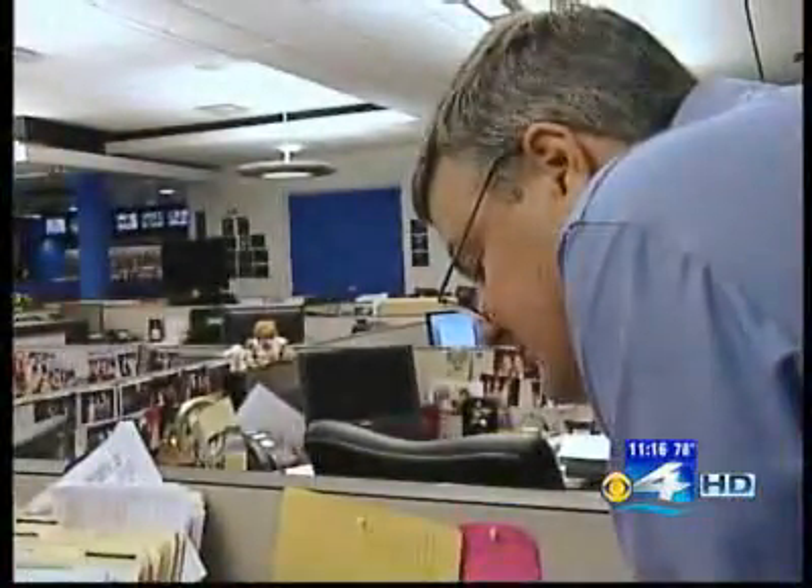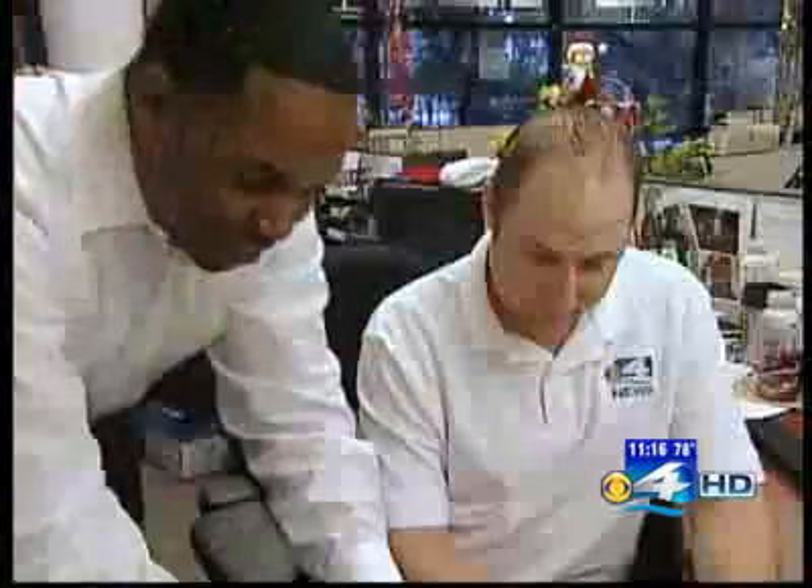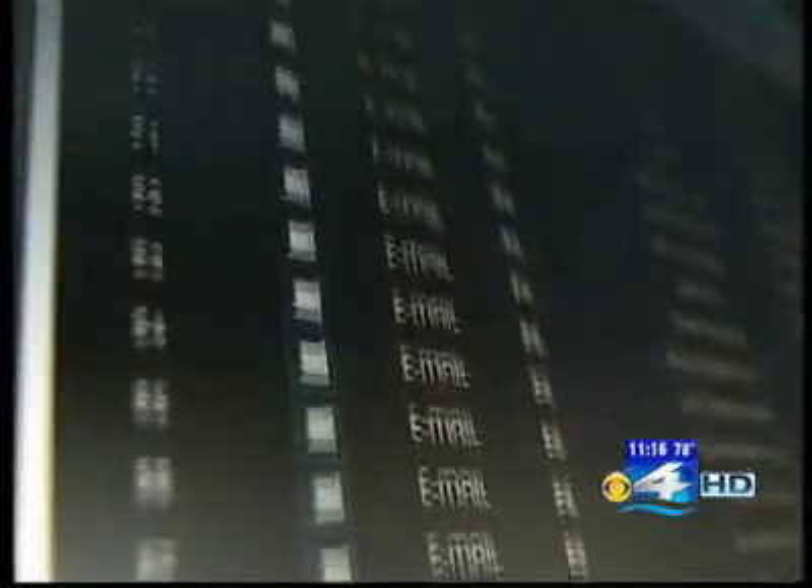To find out exactly how it works, the CBS4 I-Team bought and installed one version of spyware on anchor Jawan Strader's BlackBerry with his knowledge. Activation success. We could intercept and read all of Jawan's emails, read all of his text messages, see all of his addresses. Here it says Jawan.